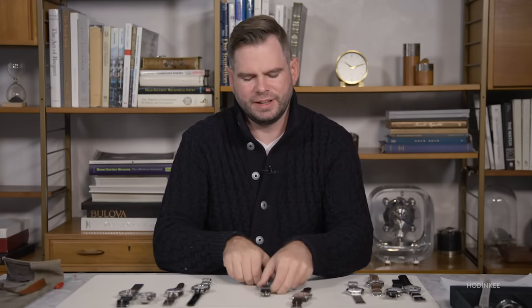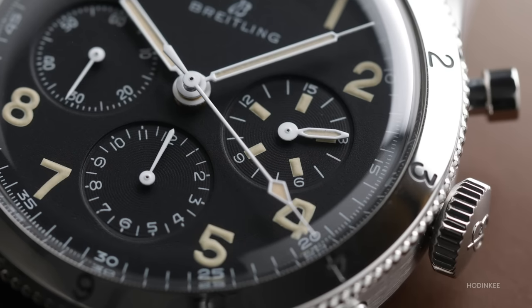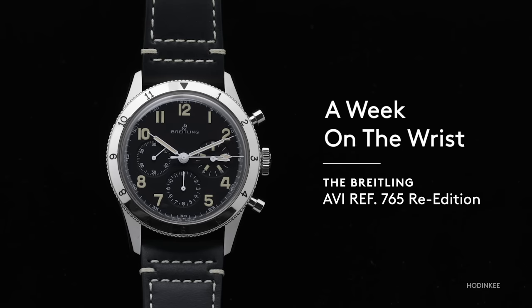One watch best characterizes this recent shift — it's this one, right here. It points to where the brand's been and where it's going next. This is a week on the wrist with the Breitling AVI Reference 765 1953 Re-Edition.